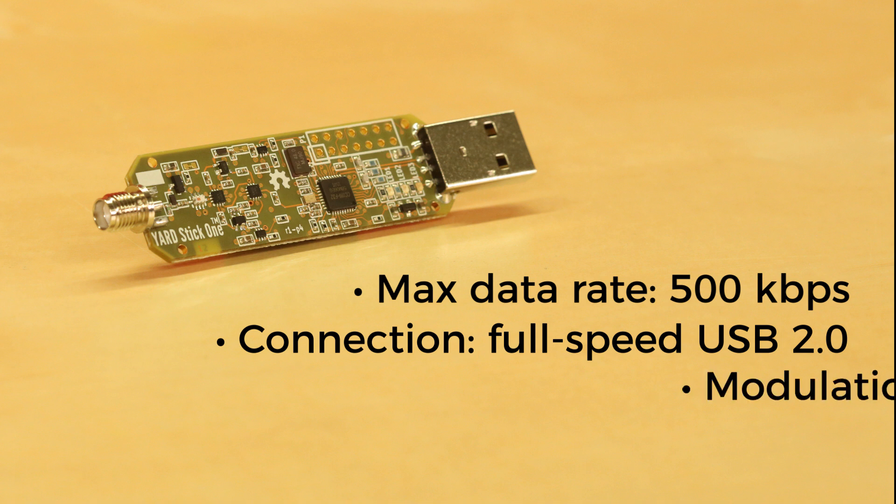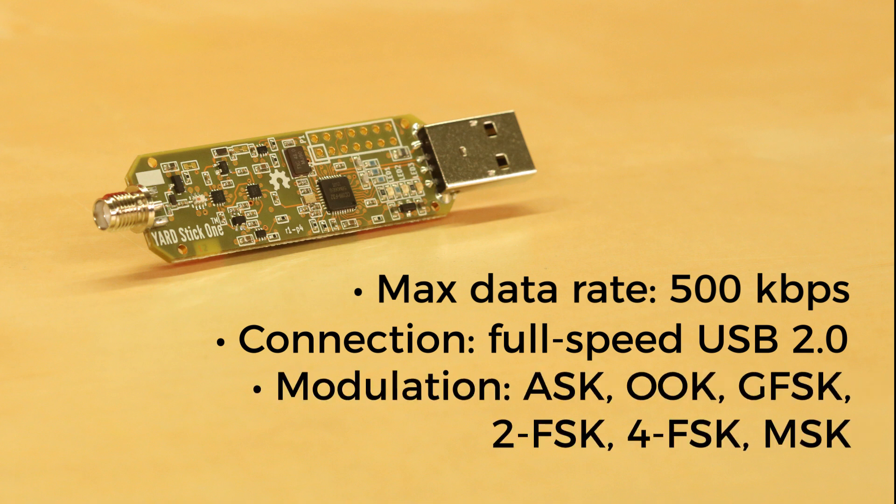Interestingly enough, the module is able to decode a number of modulation schemes, including ASK, OOK, GFSK, 2FSK, 4FSK, and MSK.